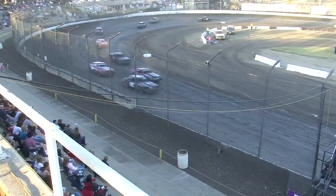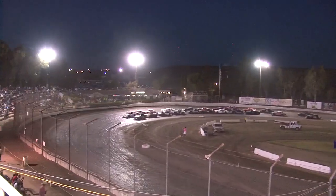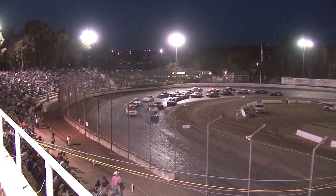Checkered flag. Hossfield gets it. The battle for second was the crazy one. Here we go, ladies and gentlemen. Fifteen laps — B-Main action. Green flag is in the air.